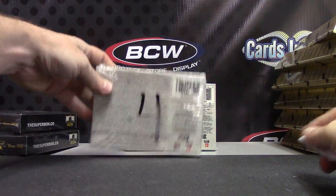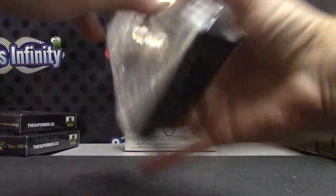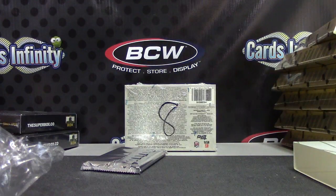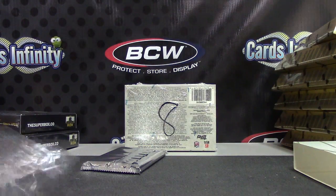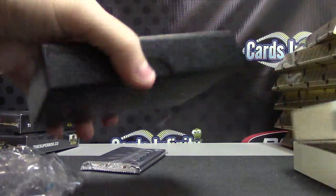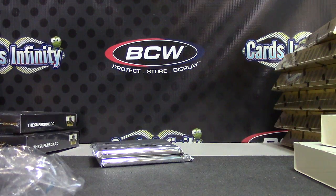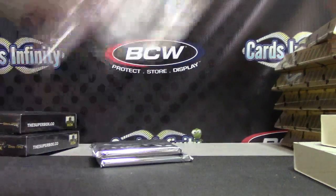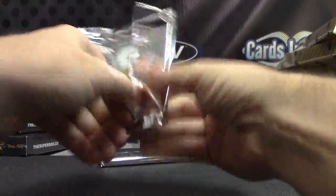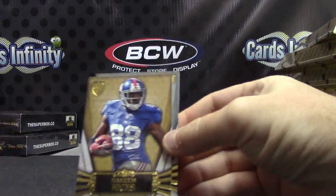Alright, next up we have Dan C. Dan had to roll. Myra, pick box number four and you pick box number eight. Alright, close in there, here we go. I think this is going to be a patchless case.